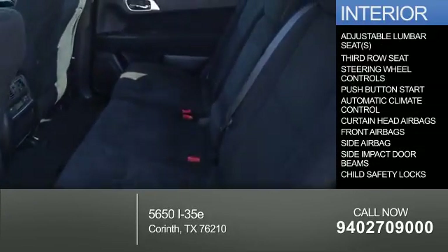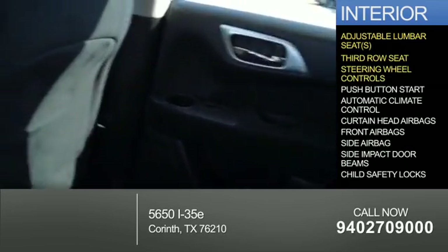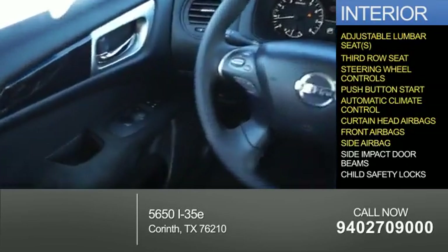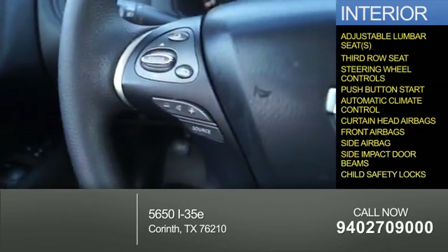Inside you'll find adjustable lumbar seats, a third row seat, steering wheel controls, push button start, automatic climate control, curtain head airbags, front airbags, side airbags, side impact door beams, and child safety locks.